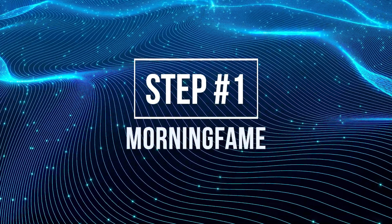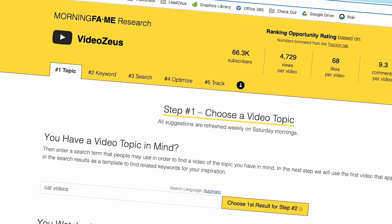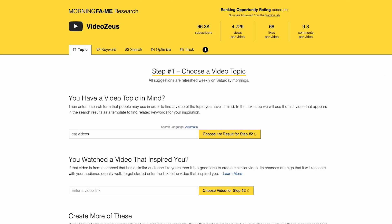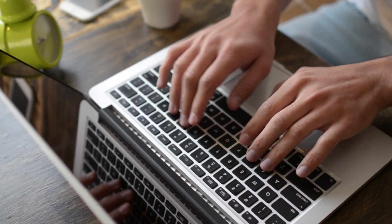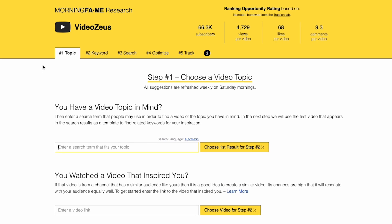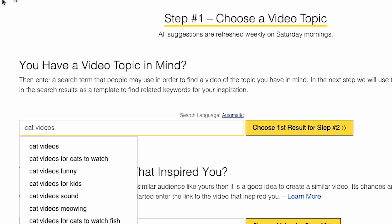Step number one is using a program called Morningfame. Morningfame uses AI to tap into the YouTube algorithm so you fully understand what opportunities there are to make videos. We don't want to just make videos because we think people will like them — we need to research what people are searching for and make a video that aligns with search behavior on YouTube. Once inside Morningfame, you want to have an idea of what type of video you're looking for. In this instance, we're making cat videos.